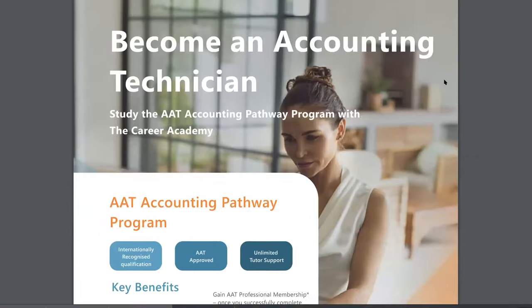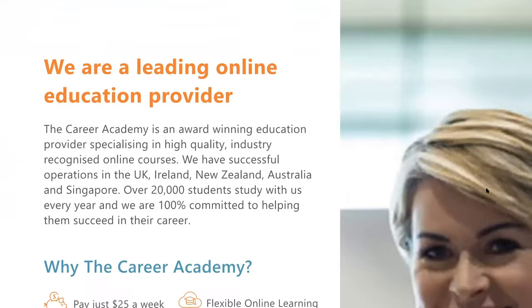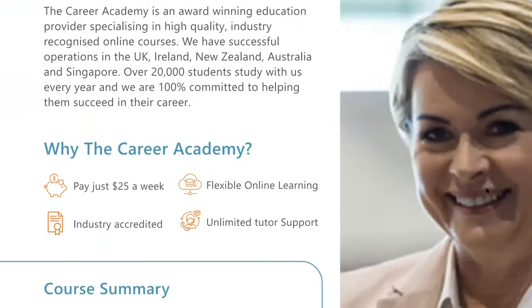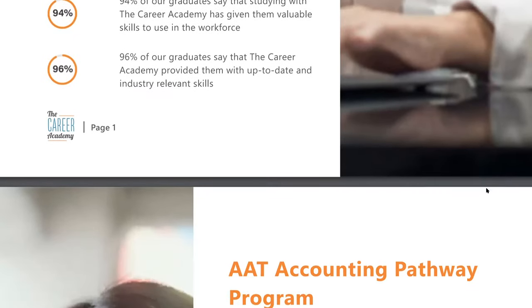No matter your current skill level, the Career Academy has an interactive online course to help you. Each course is developed in conjunction with industry professionals and tailored specifically for the New Zealand business environment.